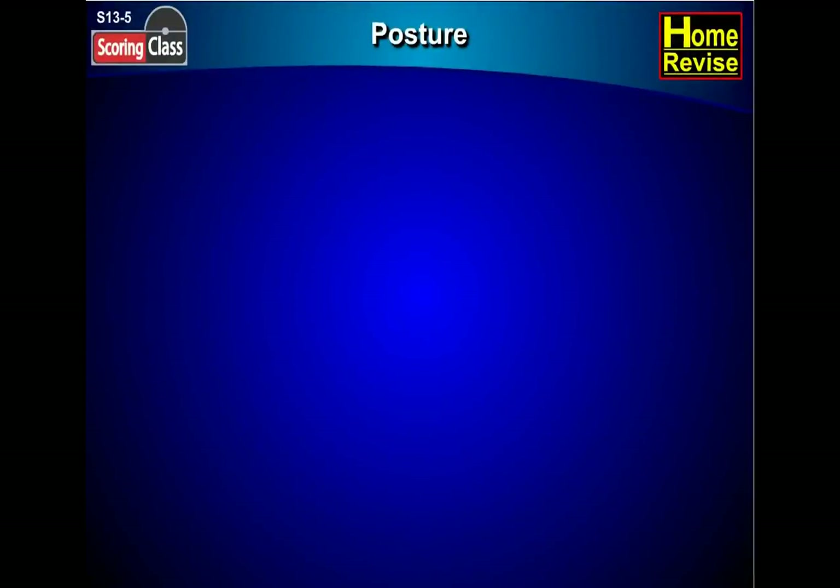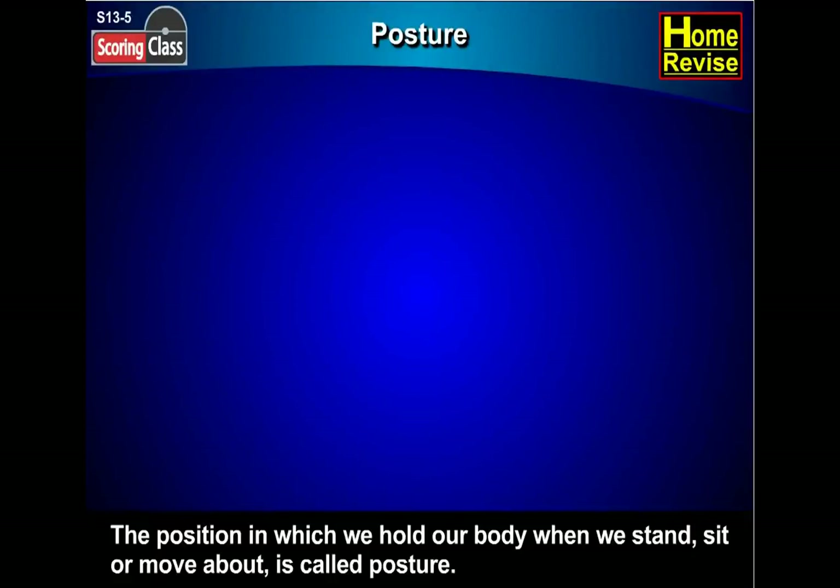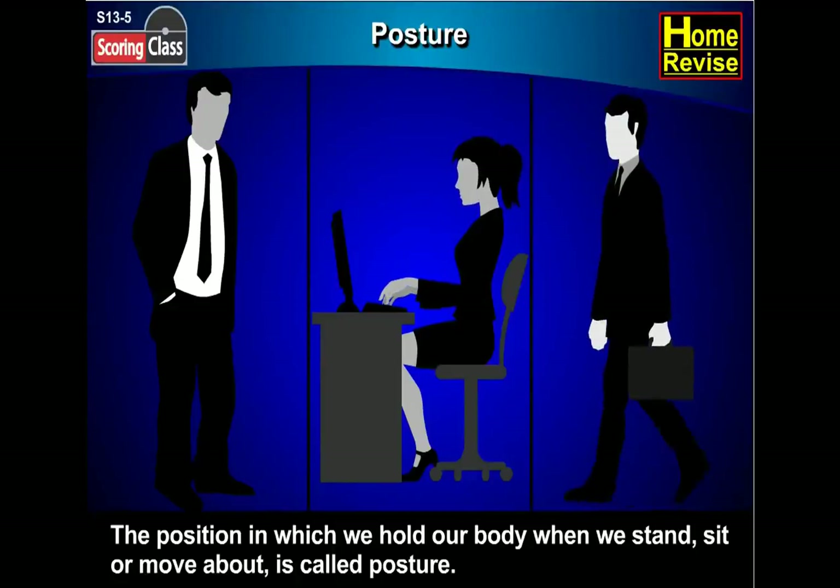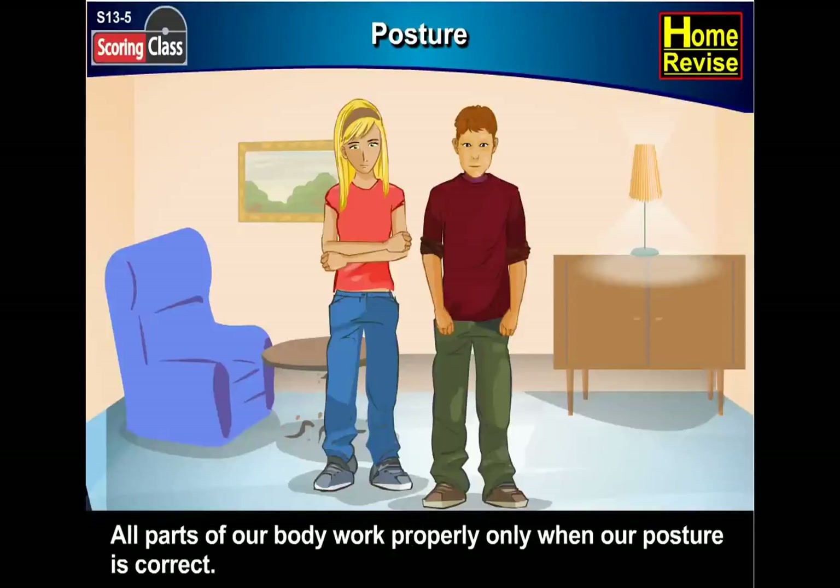Posture. The position in which we hold our body when we stand, sit, or move about is called posture. All parts of our body work properly only when our posture is correct.